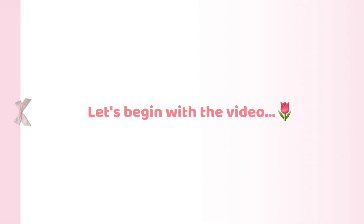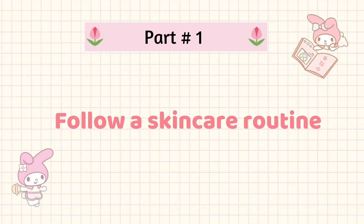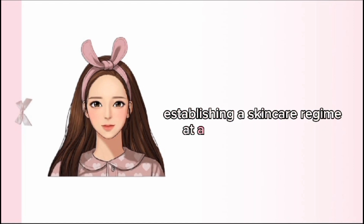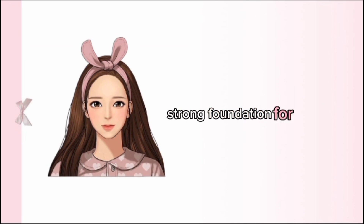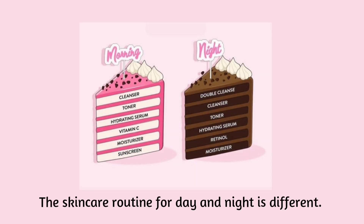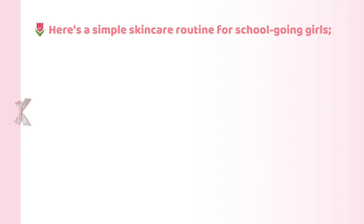Let's begin with the video. Follow a skincare routine — skincare is so essential. The sooner you realize, the better it is. Our skin also needs food and care, like we need to survive. Establishing a skincare regime at a young age can set a strong foundation for healthy skin throughout the day. The skincare routine for day and night is different. You can see it on screen, but you don't need a hectic skincare routine. Here's a simple skincare routine for school-going girls.